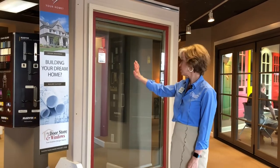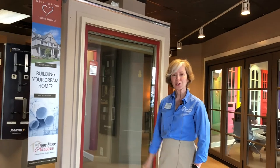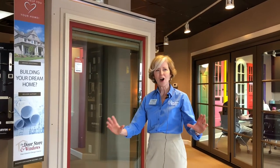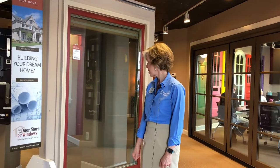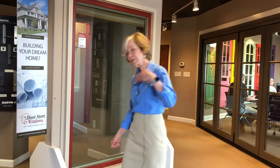First off, why are they called a picture window? Generally they're just clear glass — there's no obstruction of the view. It's set in the home to look out on something you really want to see, so it frames a picture — that's where that name comes from.